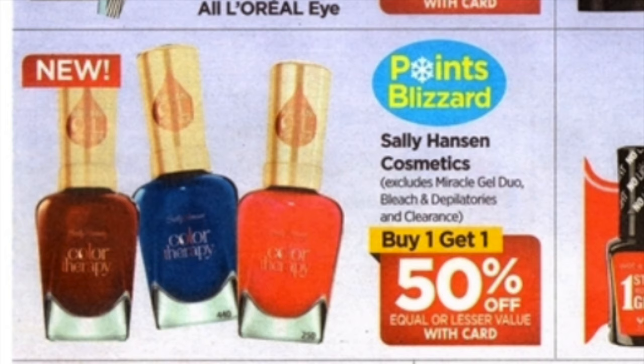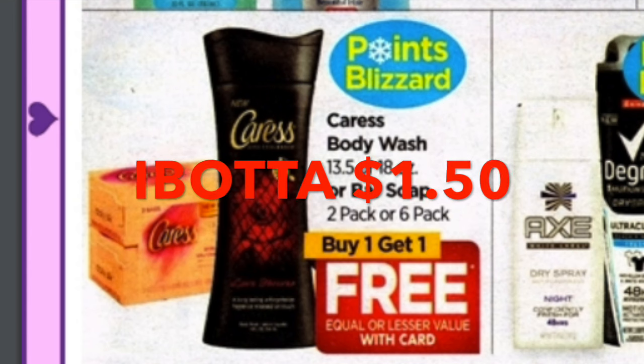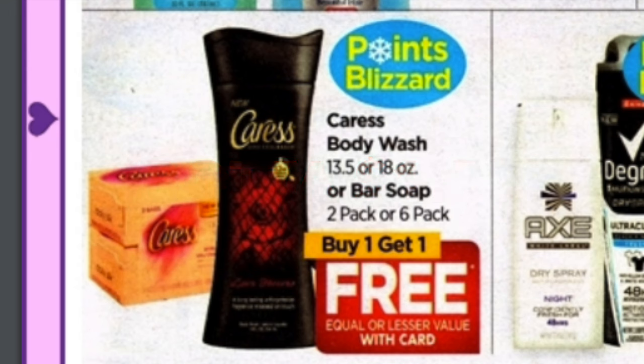And Caress is part of Blizzard points — buy one, get one free. I don't know if there are coupons right now in the flyers or inserts, but there might be some peelies, and there's also a rebate for $1.50 back on Ibotta. So this might be something to pick up if you are a Caress body wash lover. There are a lot of us out there that are brand loyal to this body wash.